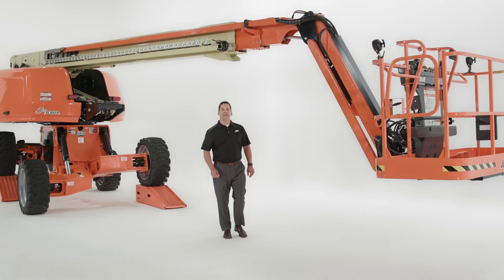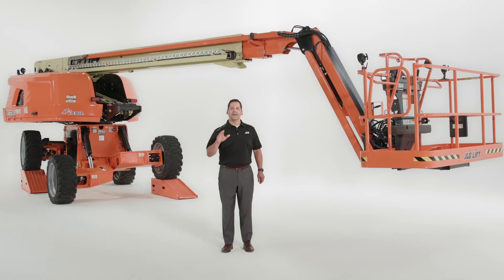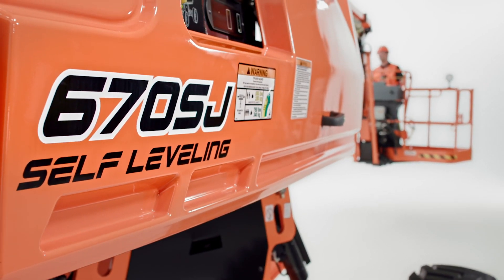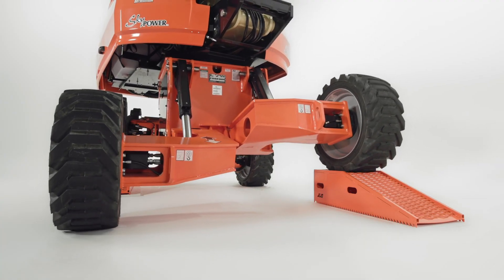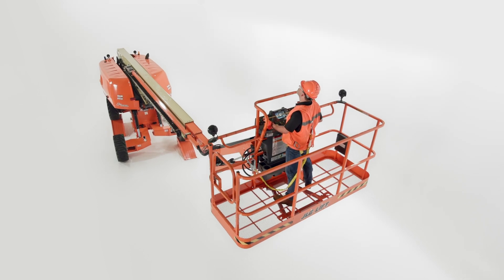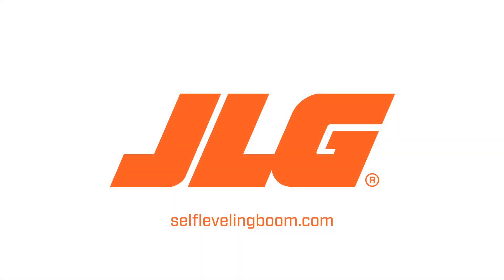The new 670SJ self-leveling boom lift preserves everything you love about JLG booms while delivering even more of what you need. Like the very first JLG boom, this customer-inspired innovation will change the way people all over the world work at height. It eliminates the need to crib a tire, grade the job site, and reposition, setting a new bar for unprecedented productivity and enhanced safety on the job. To schedule a more in-depth demo, contact your JLG sales representative or visit self-levelingboom.com.